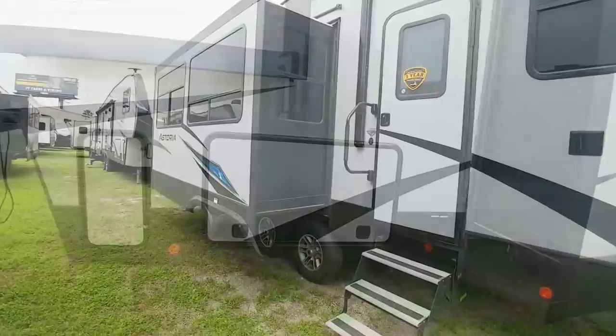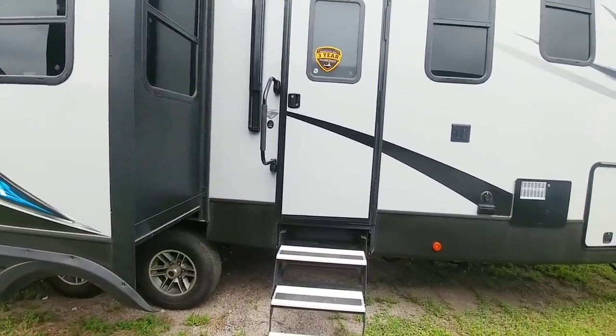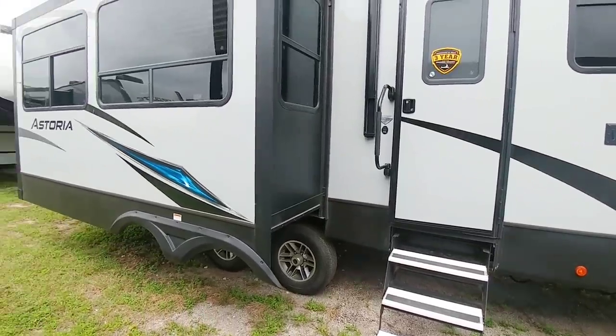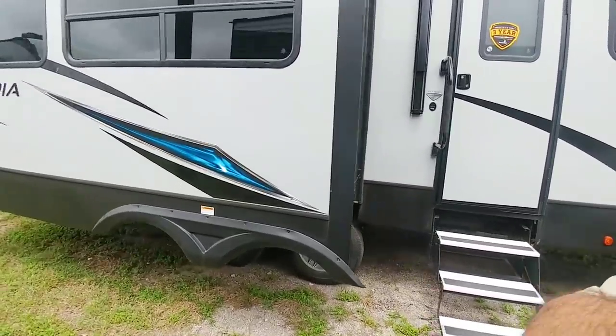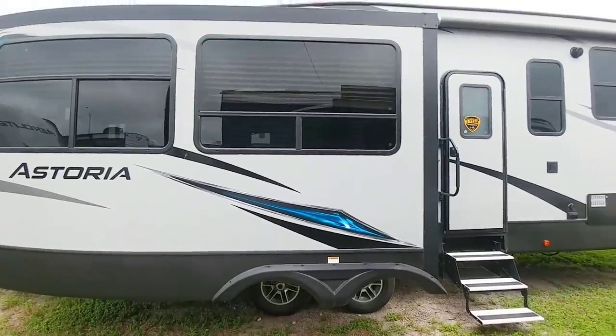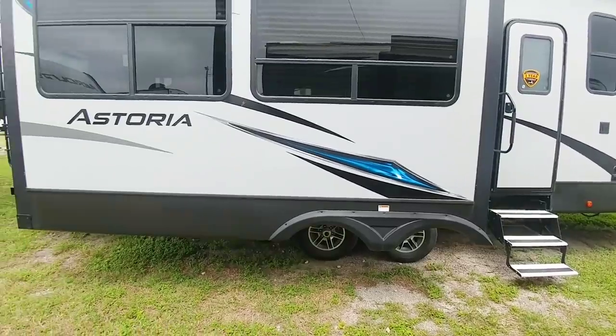Overall, it's a pretty cool coach. This is the 3273 MBF — lighter than the Chaparral by 2,000 pounds from a gross vehicle weight perspective. It definitely has some nice features, but it's not quite as upscale as the Chaparral. Overall though, it's a pretty cool unit. If you haven't had a chance, please subscribe to my channel and give me a thumbs up — we'll talk to you again very soon.